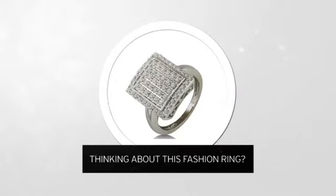Thinking about this fashion ring? For yourself, or as a gift for your loved one?